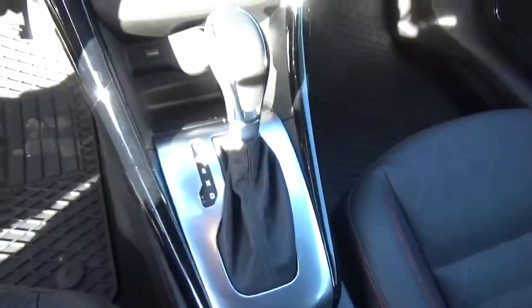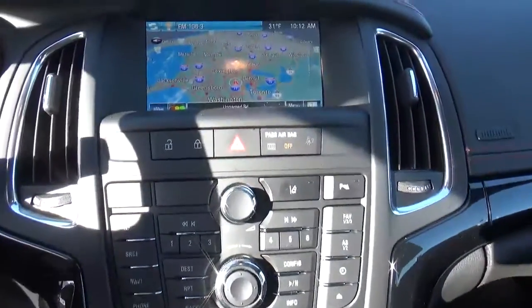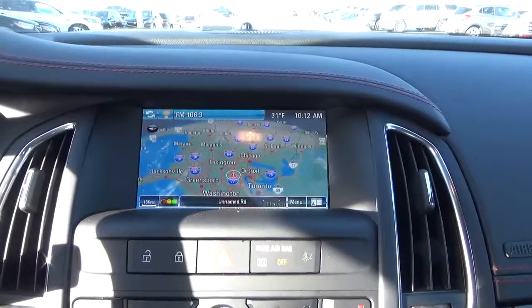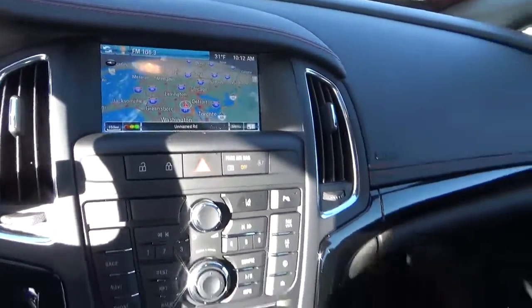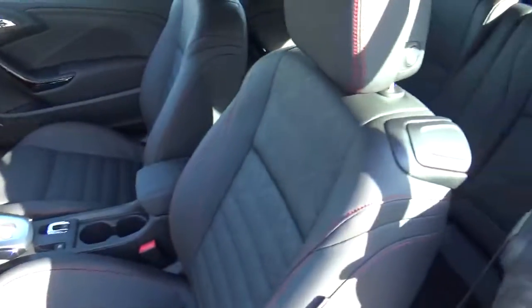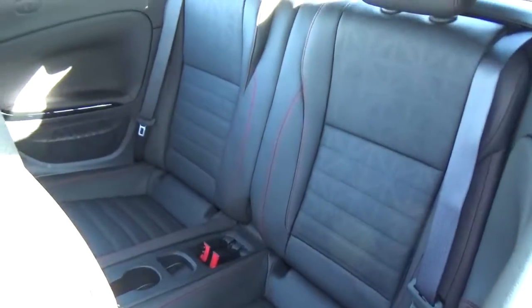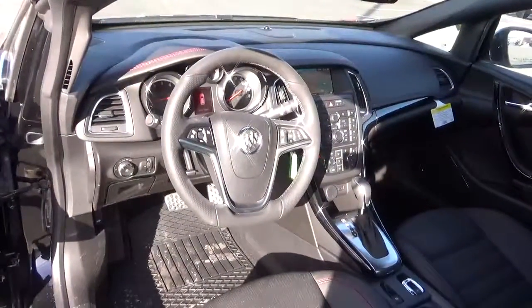Heated seats, navigation, backup camera, and rear bucket seats.